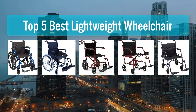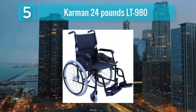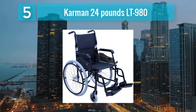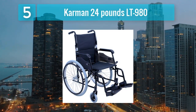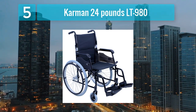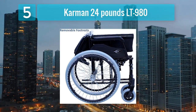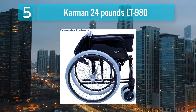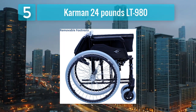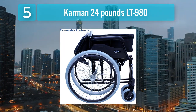Top 5 best lightweight wheelchairs. Number 5: Carmen 24 Pounds LT 980. The Carmen LT 980 wheelchair is engineered for superior performance and convenience, making it a top choice for users seeking a lightweight yet durable mobility solution. Weighing just 24 pounds, it offers easy handling and transportability without compromising on strength.